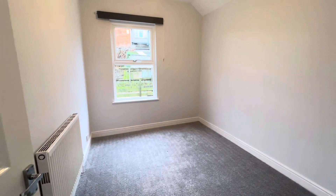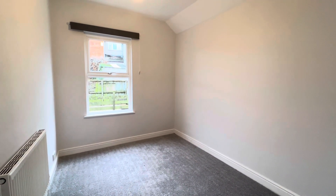Bedroom number three — a small double, but definitely a double. Bedroom number two is another good sized double.